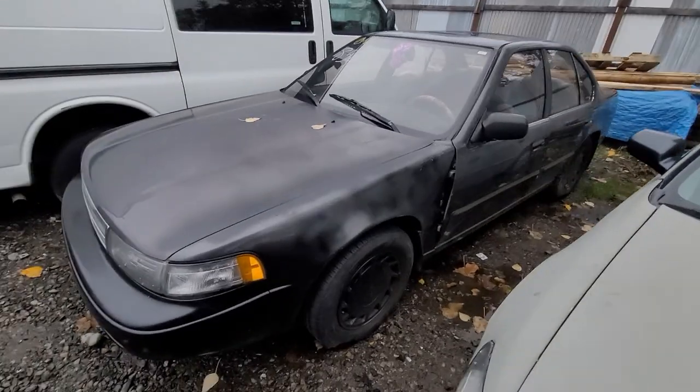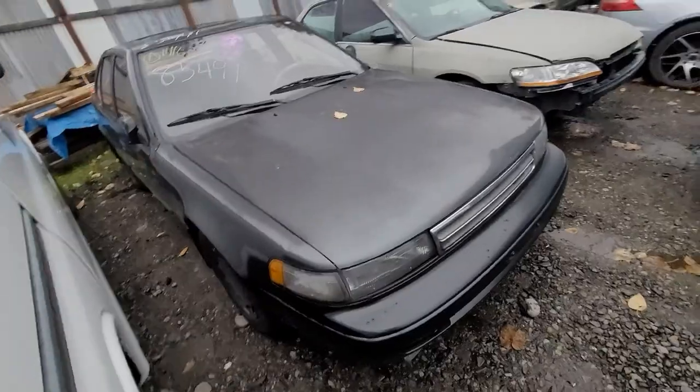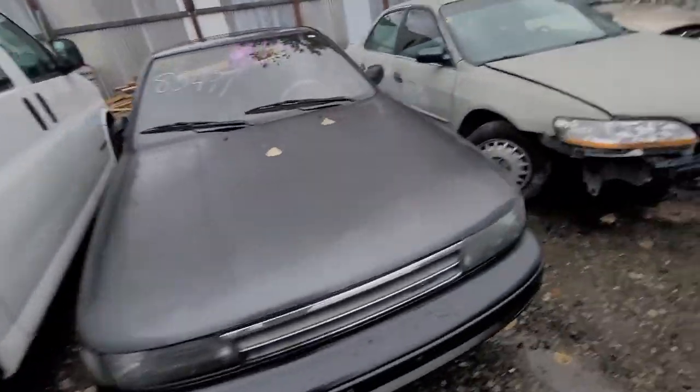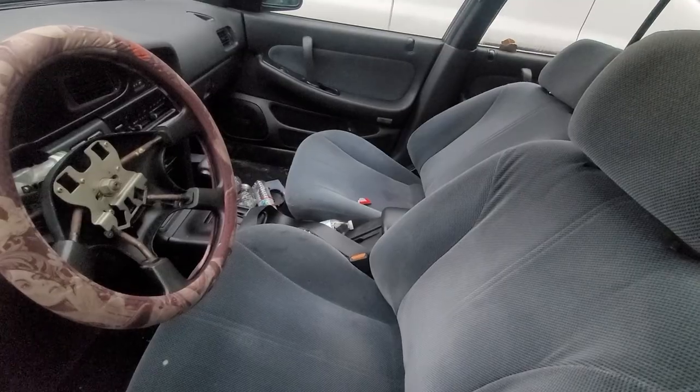85491 — got a Nissan over here. Pretty clean. Locked up, take a look. Looks like they tore the steering wheel apart, but looks like it's all still there.